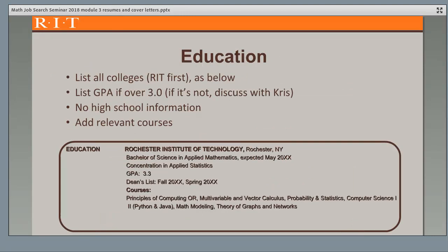Since your primary role right now is a student, your education section should come next. List all your colleges, with RIT as the most recent first. List your degree — a Bachelor of Science — and your major, as well as when you expect to graduate. If you have any concentrations or minors, list them as well. List your GPA if it's over 3.0; if it's not, you can choose to list it or not. Add relevant courses so employers can see what you're learning. Remember, you don't want to include any high school information — you use your high school information to get into college and your college information to get a job.